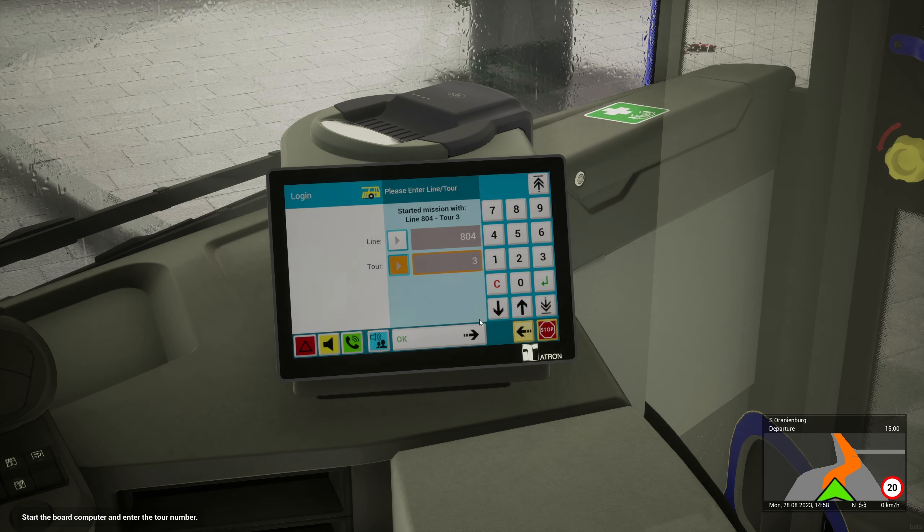The graphics and physics are certainly a lot better than Bus Simulator 21. So yeah, this is the most promising - I think this is a good game, I really do.